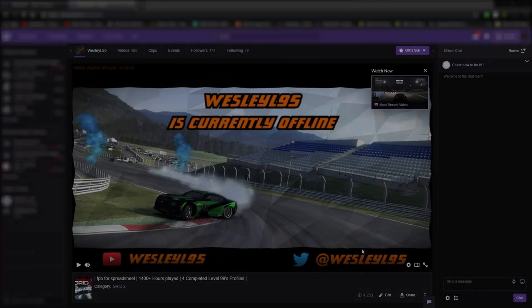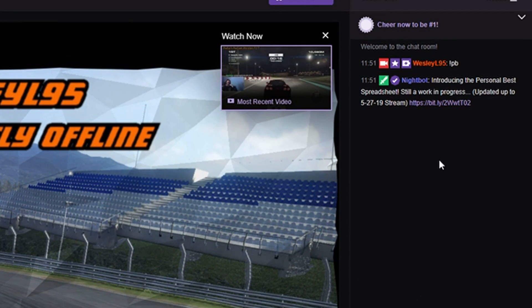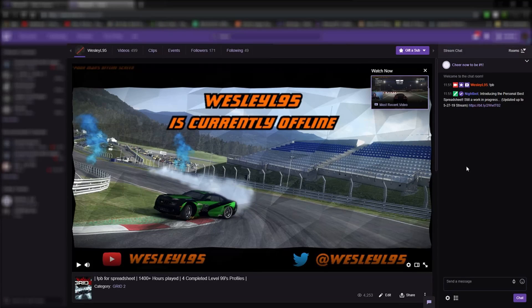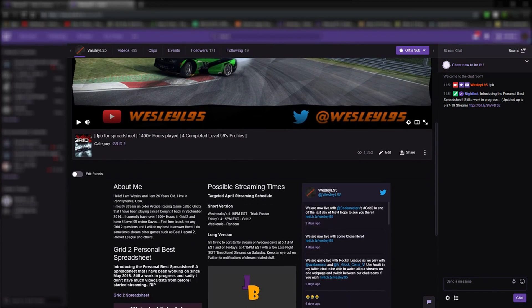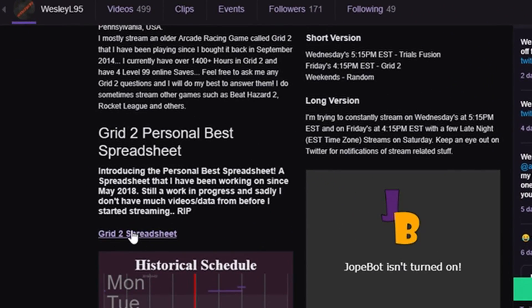On Twitch, you can type exclamation point PB in my Twitch chat to get the link. Or you can find it on the main Twitch channel, and just scroll down to the bottom where the panel section is of the page, and then there's the link.